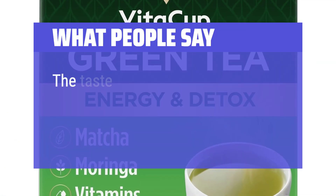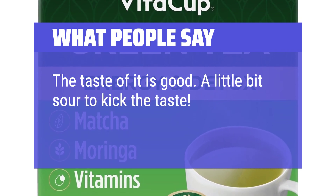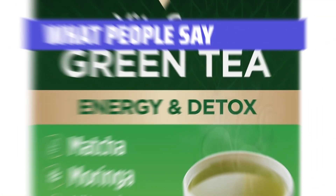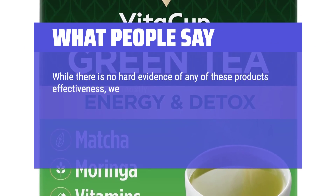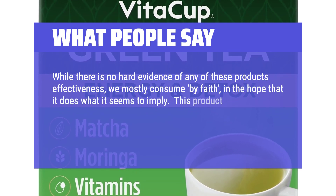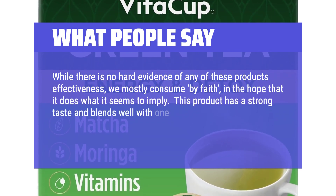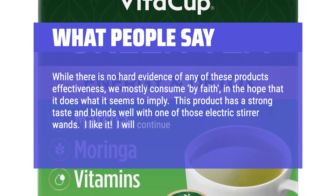What people say: The taste is good — a little bit sour, which gives it a kick. While there is no hard evidence of any of these products' effectiveness, we mostly consume by faith in the hope that it does what it seems to imply. This product has a strong taste and blends well with one of those electric stirrer wands. I like it — I will continue to purchase.